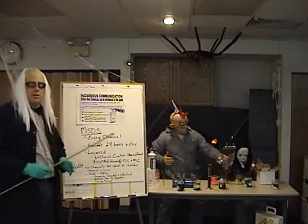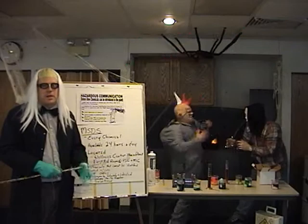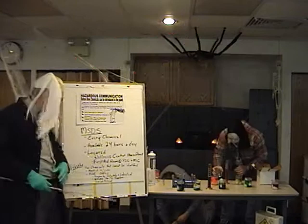Speaking of MSDSs, this company has an MSDS for every chemical in the building. It's available 24 hours a day, and it's located in the main plant at the wellness center, at the post-sale center, and at the module center close to their first aid rooms.